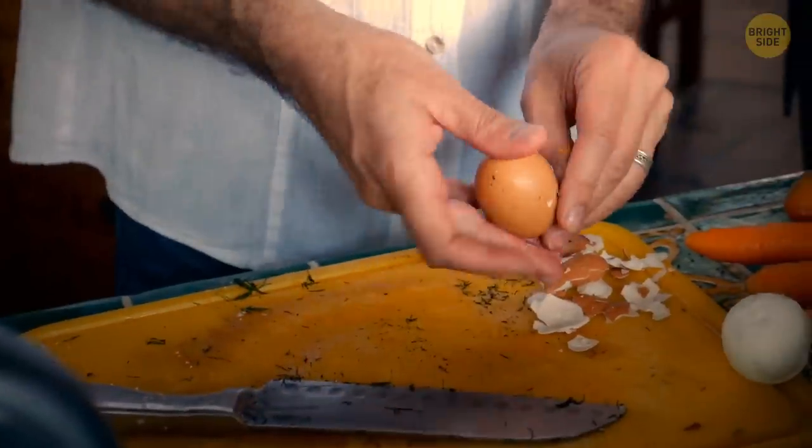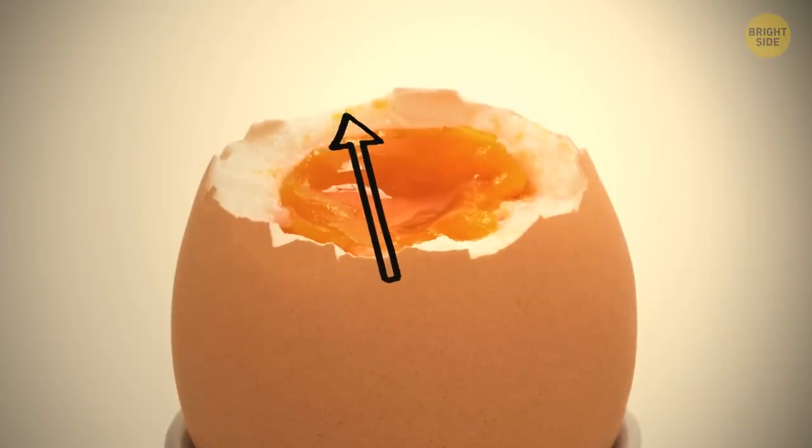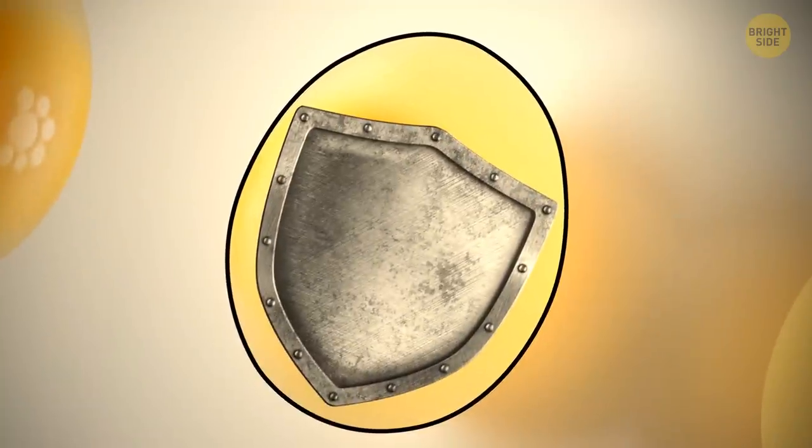When peeling your boiled eggs, you can see a hidden layer under the shell. These two membranes, an inner and outer one, are made from the same stuff as your hair — keratin. It protects the inside from bacteria and stops liquids from escaping.